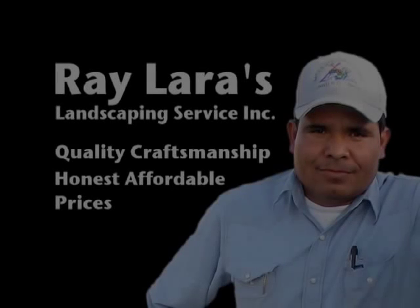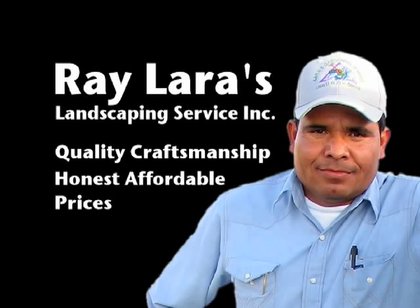Lara's Landscaping — longer-lasting, quality-built waterfalls, streams, brooks and ponds.